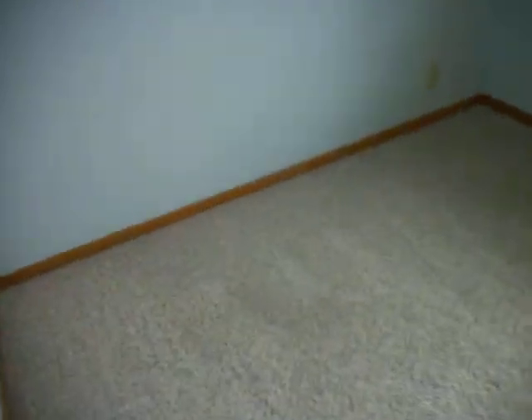Bedroom number one. Closet. I would expect the utilities to go after her. You would think so. Bedroom number two. These windows I'm going to be changing as I can afford to, but she cost me so much money that I couldn't get it done.